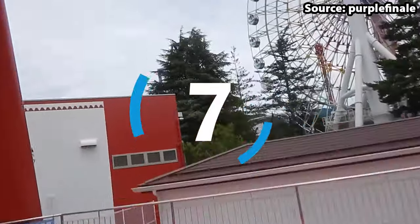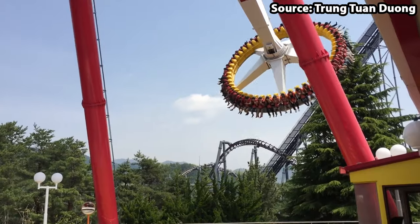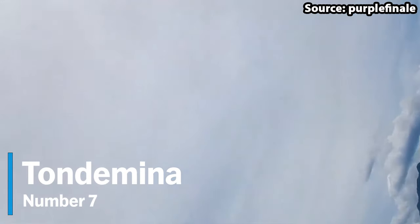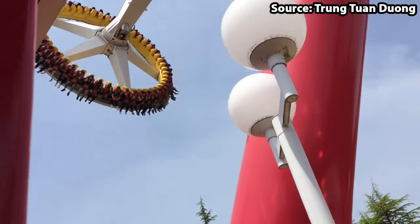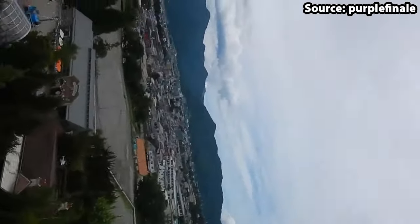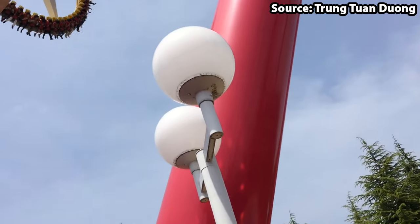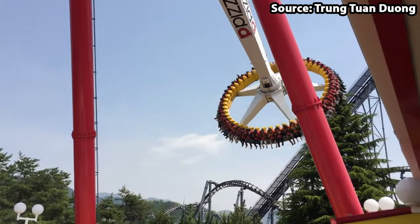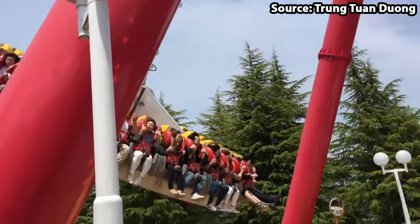You can't have a theme park without a gyro swing, and Fuji-Q Highland is no exception. As for our number 7 spot, we have Tomania. With this ride being so common around the world, if you are visiting the park on a busy day we would suggest riding the more unique attractions first. Yet if you do get a chance to ride, you will definitely not be disappointed, with your giant disc spinning around whilst also rising higher and higher into the sky.